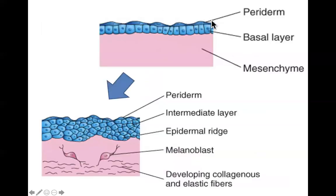While the top layer is keratinizing and sloughing off, the basal layer continues to germinate, making more and more layers. Once we have more than one layer underneath the periderm, that bottom layer becomes the stratum germinativum. We then have the stratum germinativum at the bottom, an intermediate layer, and the periderm on top, which is keratinizing and sloughing off.